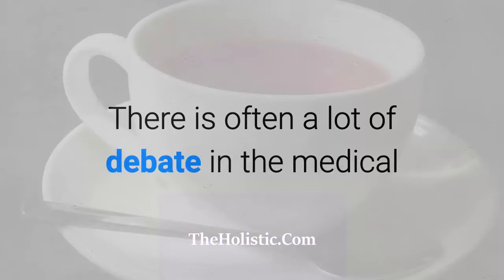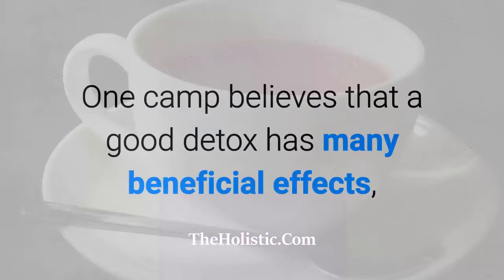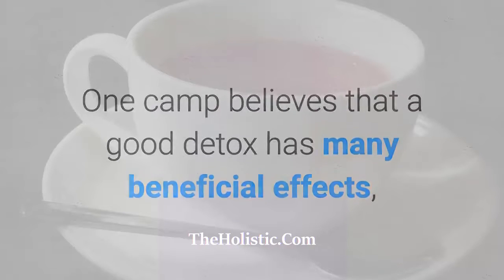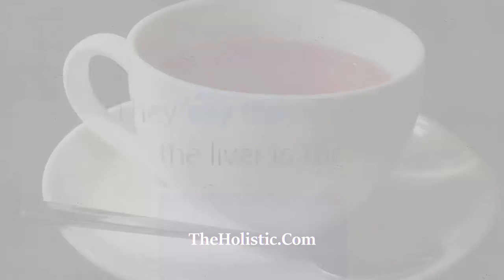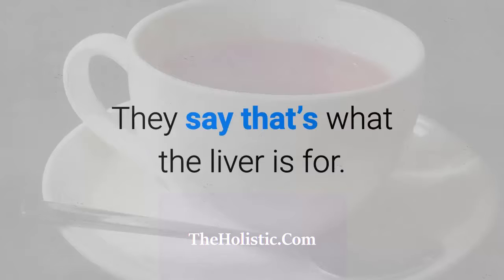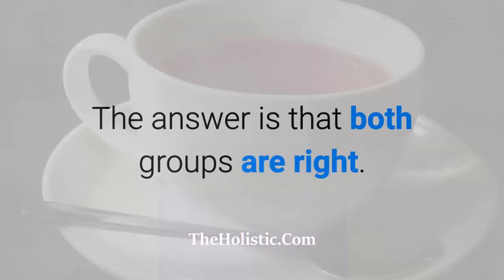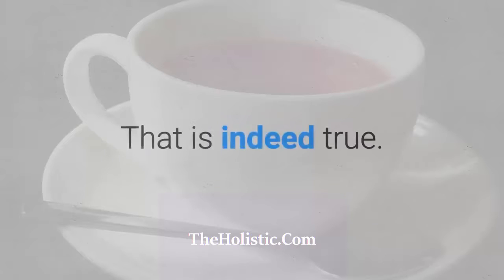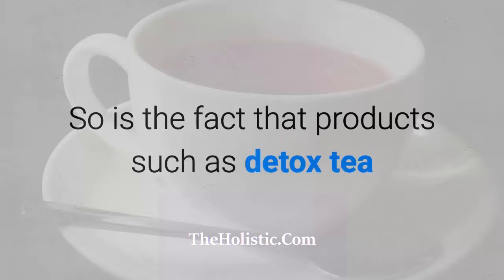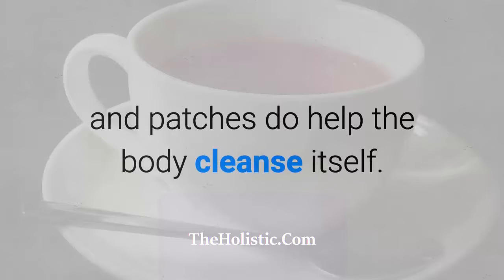There is often a lot of debate in the medical and fitness community about whether we really need to detox. One camp believes that a good detox has many beneficial effects, while the other camp believes that the body is capable of detoxing on its own — that's what the liver is for. The answer is that both groups are right. The body is capable of detoxing on its own, and products such as detox tea and patches do help the body cleanse itself.